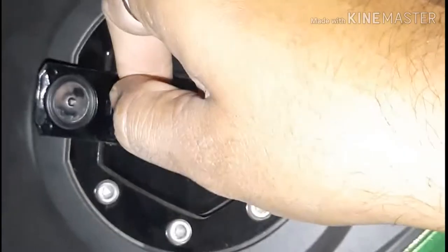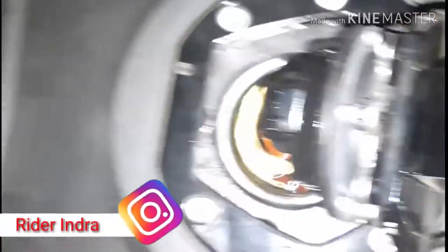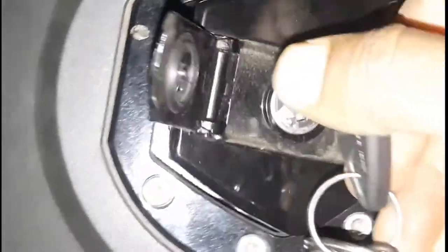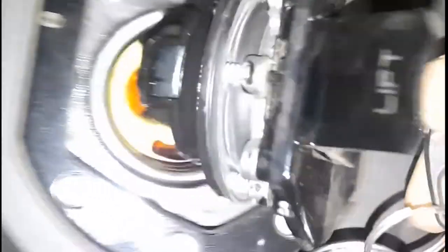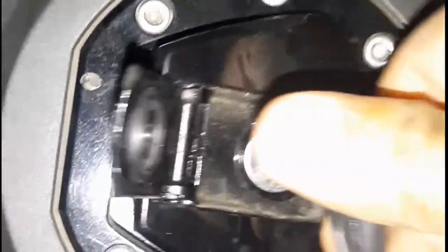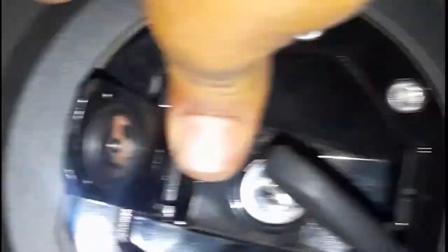So friends, as you can see, my tank is full. I will show you everything. It is full and I have done the lock.